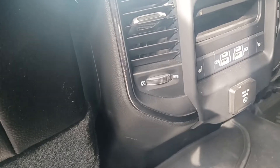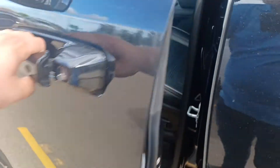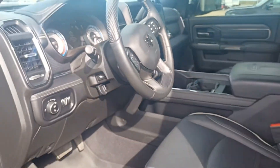It has air conditioning seats in the front, heated seats for the front and back. It's a fully loaded mutual truck.